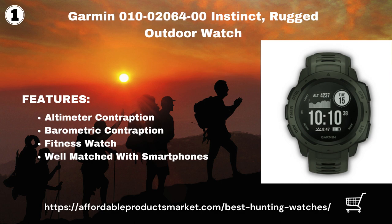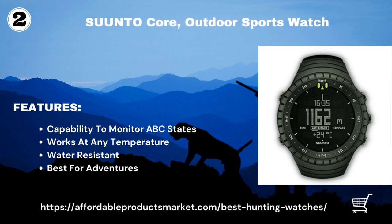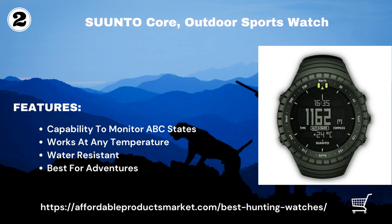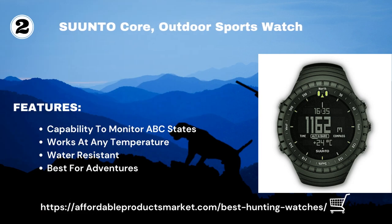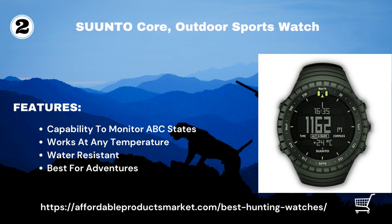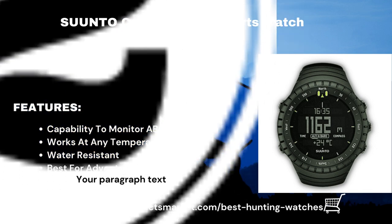The Suunto Core outdoor sports watch can track changes in barometric pressure over time and alert you when conditions are developing for a storm — you might even find a deer seeking shelter. This watch can operate at any temperature, more than other watches on the market, working at 5 to 140 degrees Fahrenheit and altitudes of nearly 30,000 feet above sea level and a depth of 30 feet.